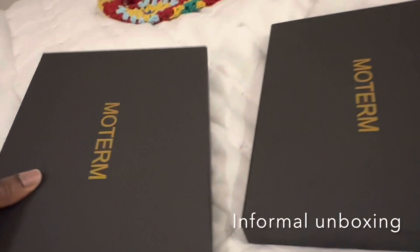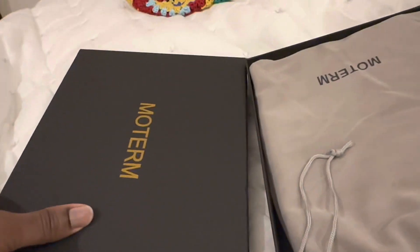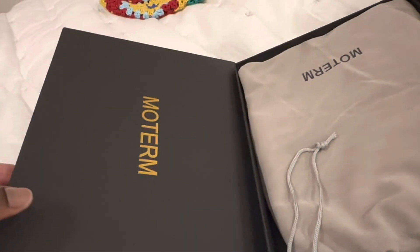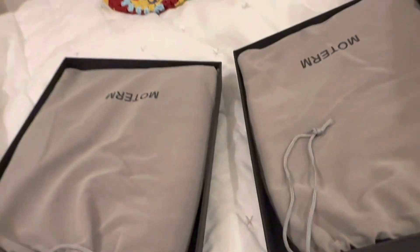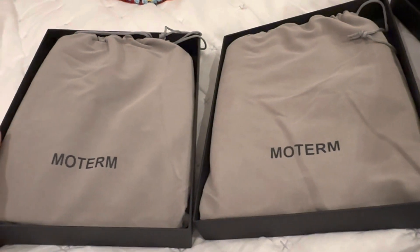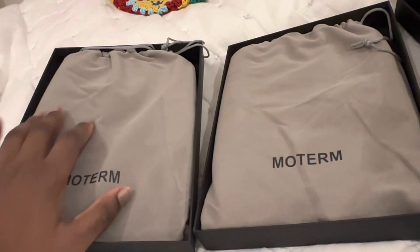My new Moterm has arrived - both of them. The apricot one came first and then the caramel one came a couple of days later. I was really pleased because we've had postal strikes here in the UK - nurses are on strike, postmen are on strike, railways have been on strike for some time. So anyway, I was happy that my post finally arrived.